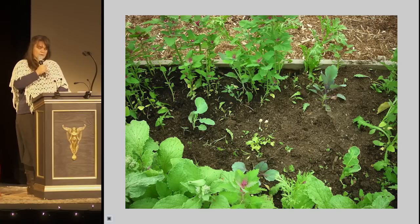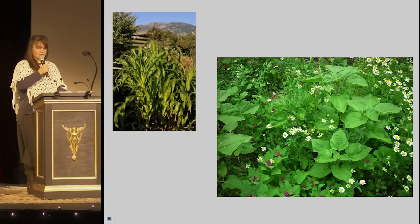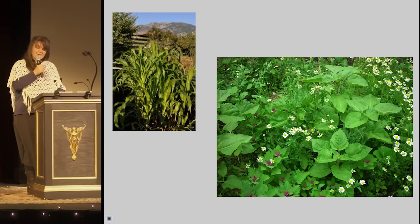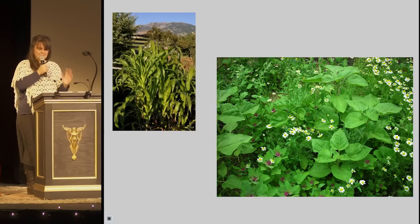I can also sow it as an understory with tall crops like corn, again saving me weeding until the corn provides its own canopy. Then I pull the magenta lamb's quarters, eat some, and lay the rest at the feet of the corn as a green manure. In the meantime, the jeweled carpet of it under the dappled light of corn is amazing.